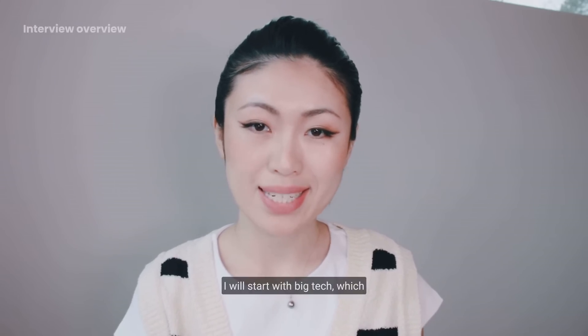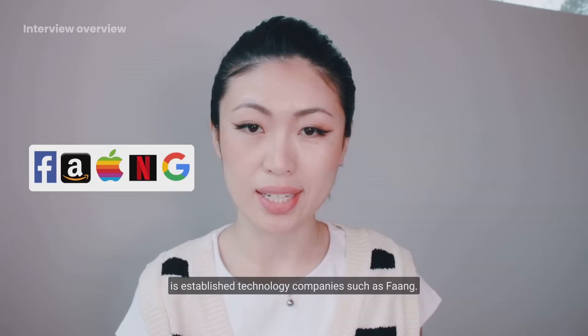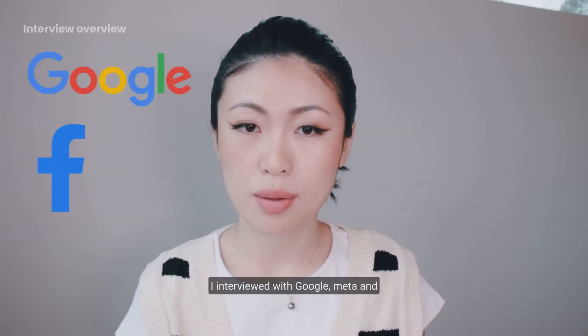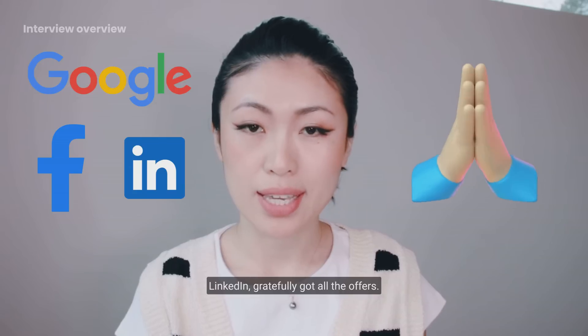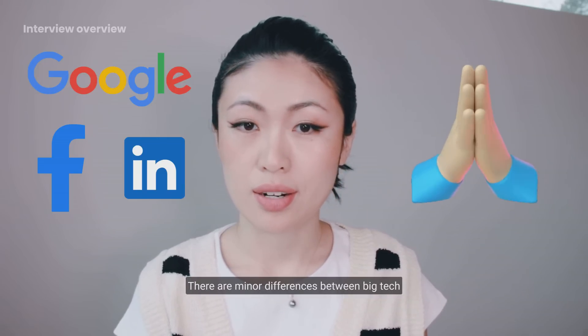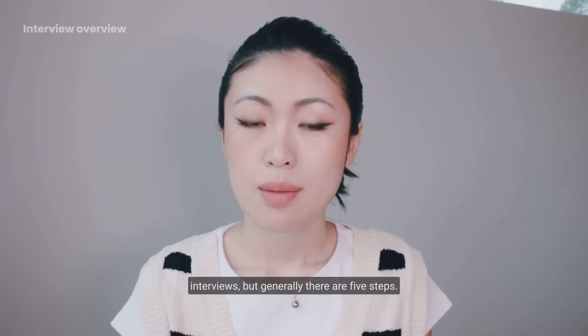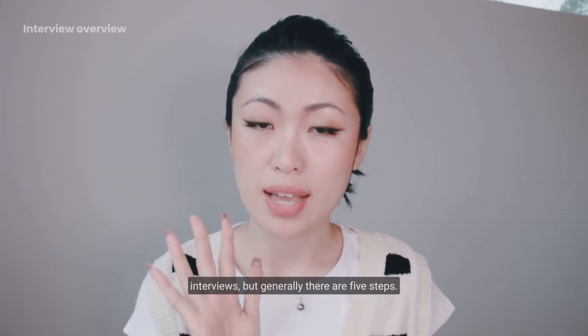I will start with big tech, which is established technology companies such as FAANG. I interviewed with Google, Meta, and LinkedIn, and got all the offers. There are minor differences between big tech interviews, but generally there are five steps.